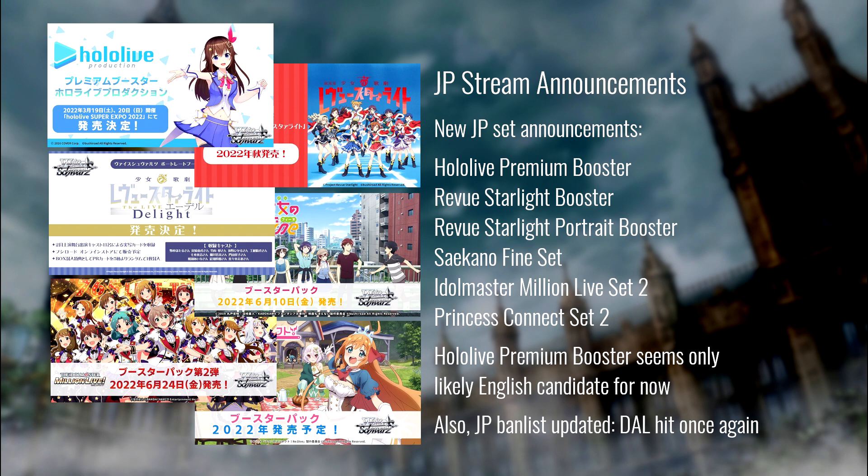Other channels will talk about the JP releases as a whole. Here's the list of releases for JP announced last night: Hololive Premium Booster, a new Review Starlight Booster, a Review Starlight Portrait Booster, a new booster for Saikano, a new set for Idol Master Million Live, and the second set for Princess Connect. We have a couple of these properties in English already.